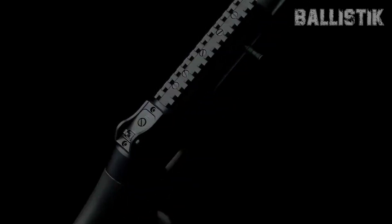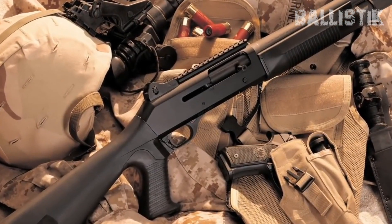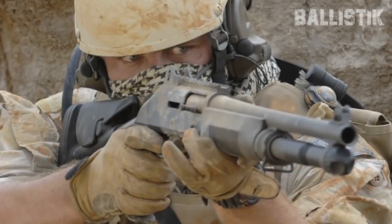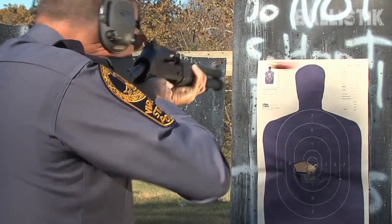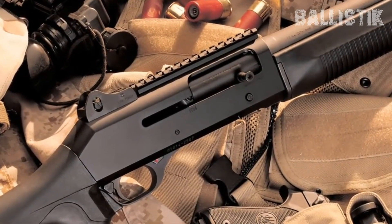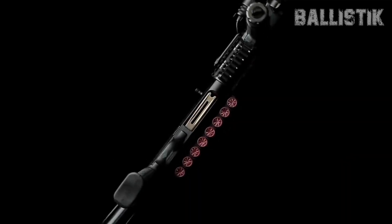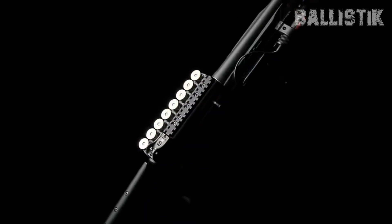Welcome back to Ballistic. When it comes to picking out a shotgun for keeping your home safe, it's not just about grabbing any old gun off the shelf. This decision is super important. You want something that feels right and does the job when it counts. It's all about finding that perfect match.